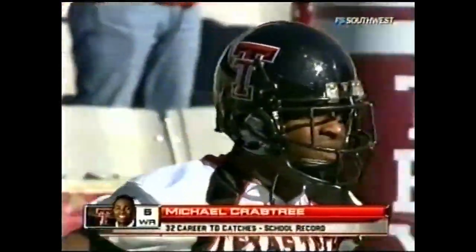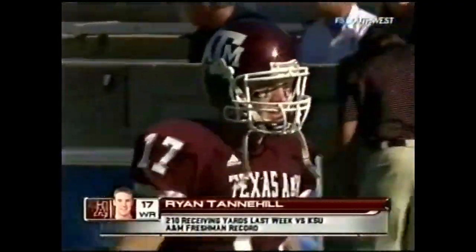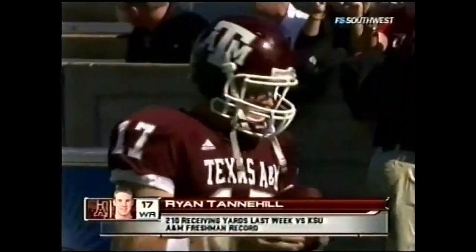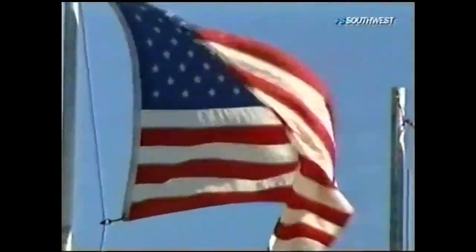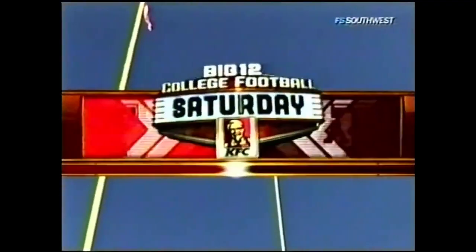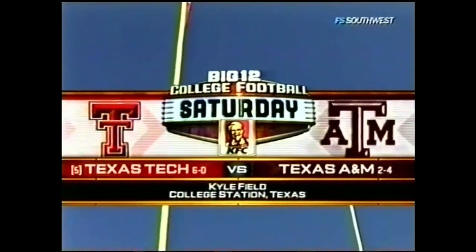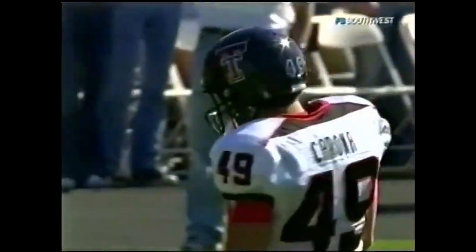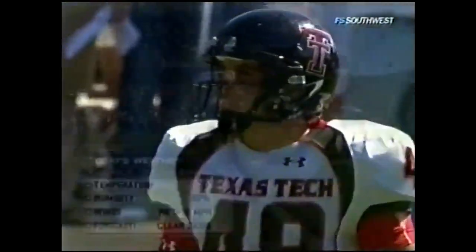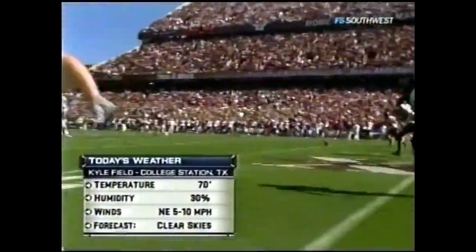Texas Tech wide receiver Michael Crabtree continues to rewrite the record book at Texas Tech. Meanwhile, redshirt freshman at A&M Ryan Tannehill is doing pretty good in his own right. We are in Aggieland at Kyle Field in College Station, Texas. It's Big 12 college football Saturday presented by KFC. The undefeated fifth-ranked Texas Tech Red Raiders take on the Texas A&M Aggies — 70 degrees, 30% humidity, winds not a factor, clear skies forecast for the day.